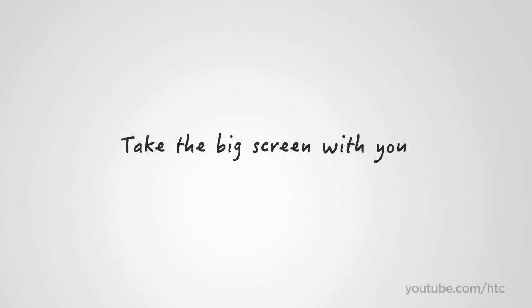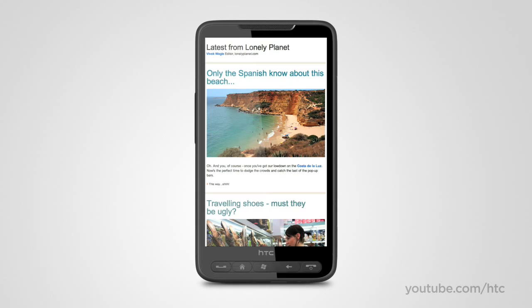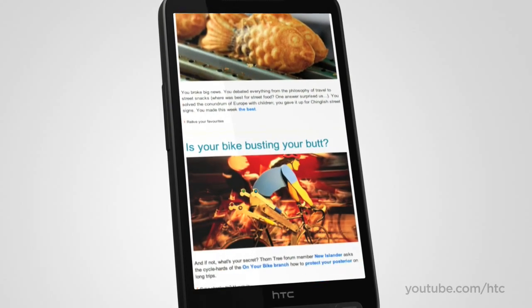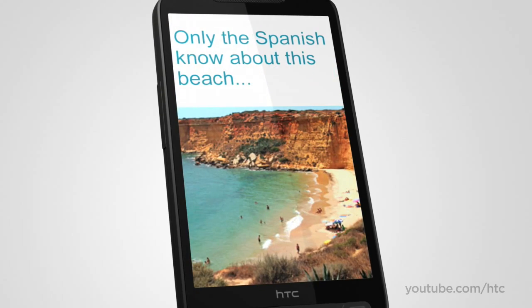The HTC HD2 stretches your concept of what a phone can be. The unprecedented 4.3-inch high-resolution capacitive touch display offers an amazing way to browse websites, watch movies, or flip through your favorite pictures.